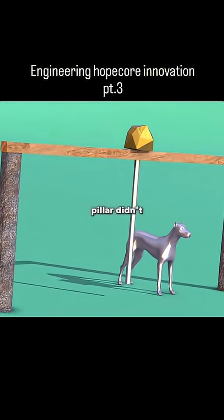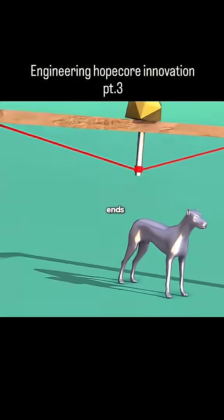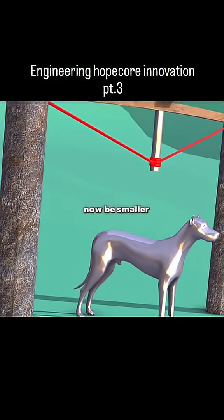Now what if that middle pillar didn't touch the ground? A smart mind like yours would think of using a rope to hang the pillar, tying it to both ends. The force would transfer through the rope to the ends. The tighter the rope is pulled, the more support it gives the beam, helping carry the load. This means the beam can now be smaller and more efficient.